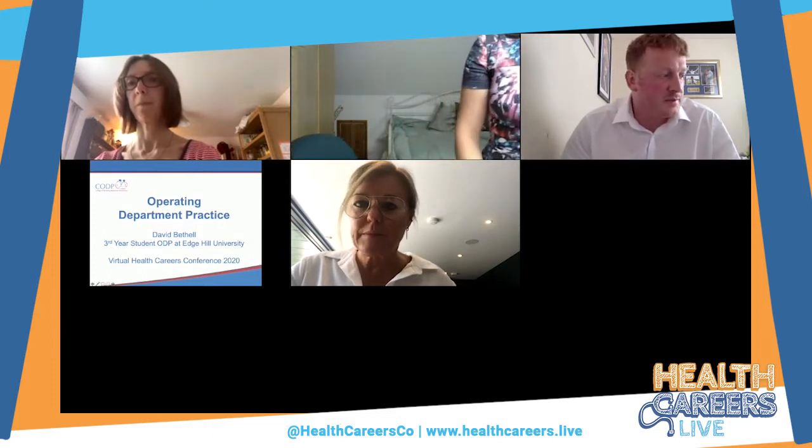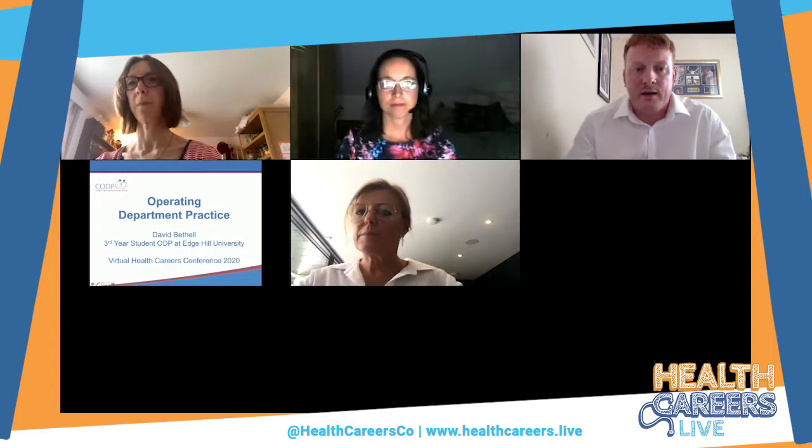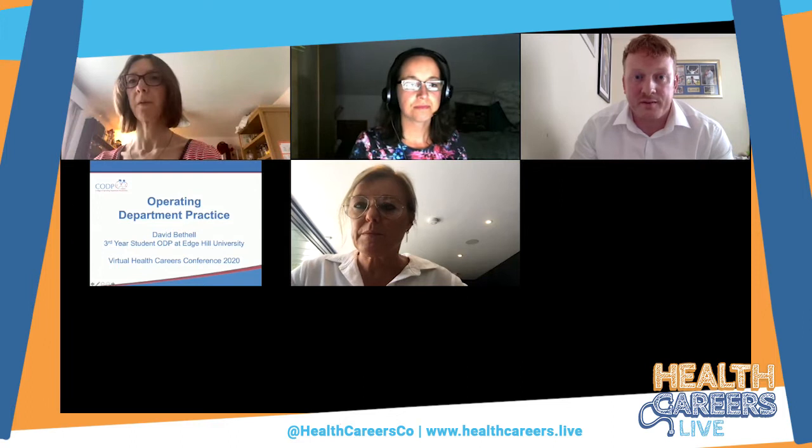Hi everybody, my name is David Bethel. I'm a third year student ODP at Edgfield University, and that's what qualifies me to talk to you today about operating department practice. It's probably good for aspiring students to speak to a student as well, so if you've got any questions pop them in the side and I'll try and get around to answer them at some point through this session.